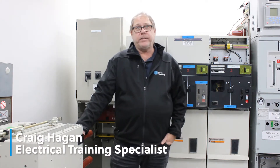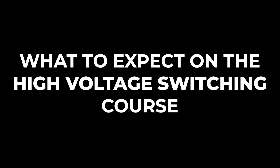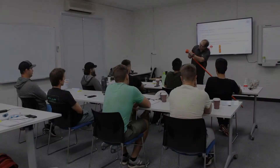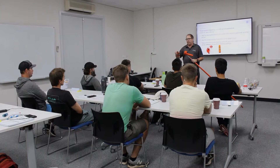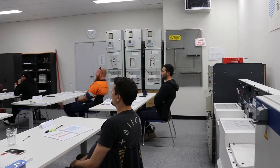G'day, Craig Hagen here from Coex Training again. Just thought we'd let you know what you could expect on the four-day high voltage course here at Coex Training. The course will begin going through some revision on basic electrical theory, moving into legislation so you fully understand your responsibilities as a HV switching operator along with being an electrician.